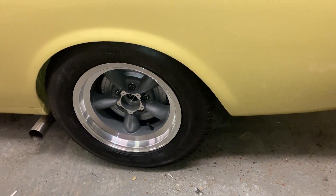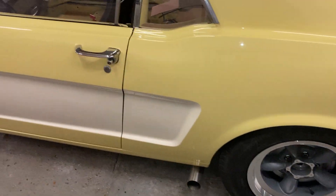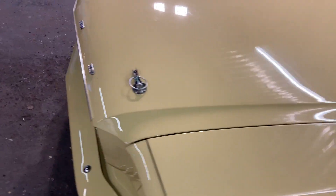We all knew the wheels were going to be the thing that made the difference to the Mustang. But even I was surprised how different the car looks with them on. I think this is what we've been waiting for.